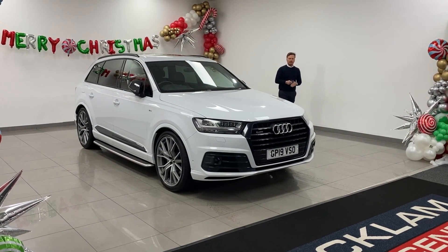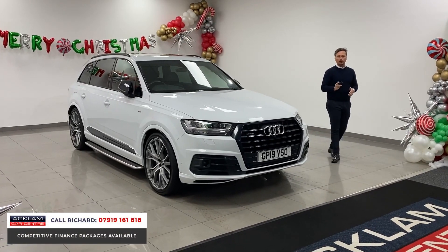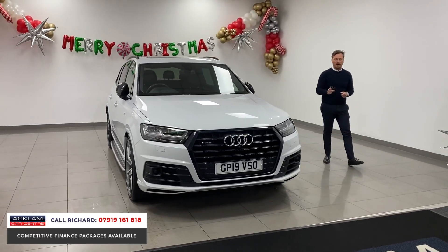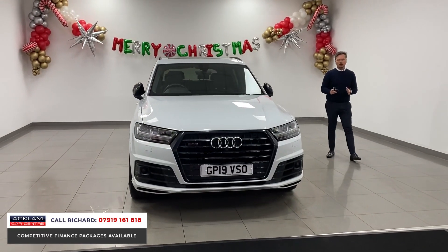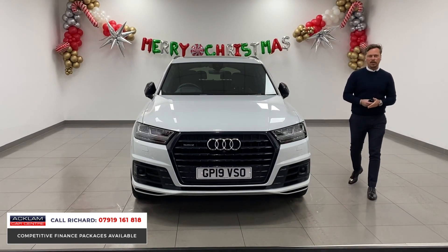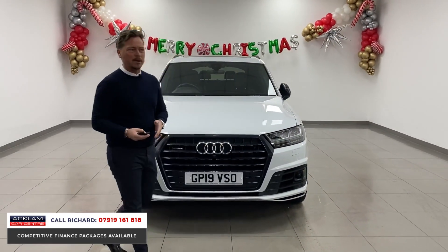The build quality of these big Audis is literally second to none, and you'll see that as I talk around this beautiful 2019-registered Audi Q7 Vorsprung. Literally as good as it gets for one of these, and for me I much prefer this pre-facelifted Q7 looks wise. I think it's a better looking car than the new one that Audi have brought out.